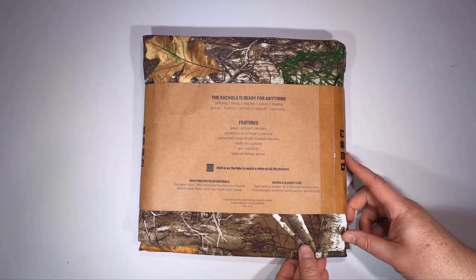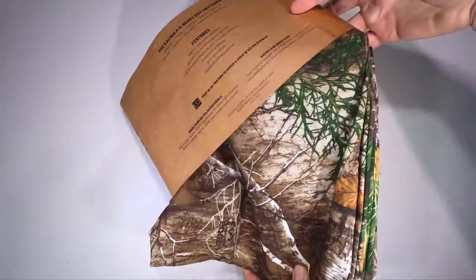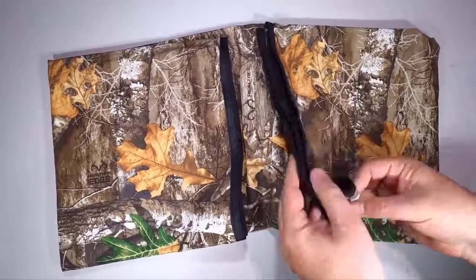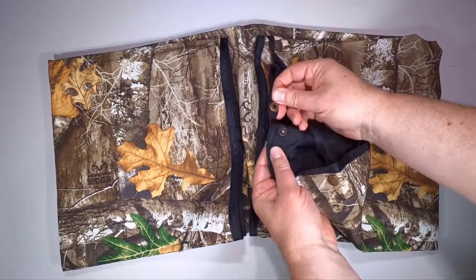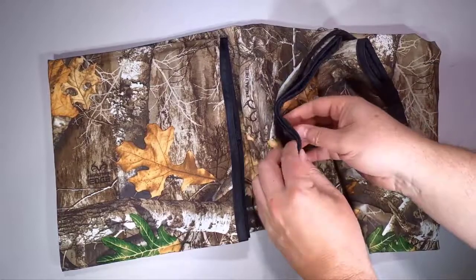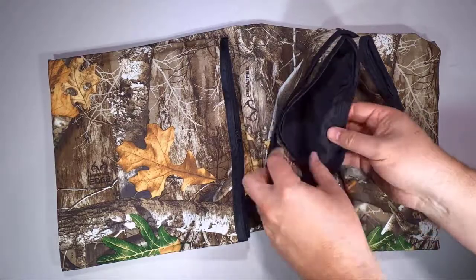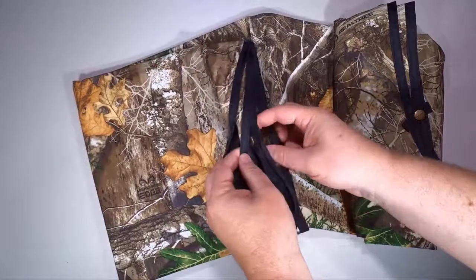This is something else that's really cool. They refer to it as the Swiss Army knife of blankets, and I think that's true. This is the Real Tree Camouflage Kachula — and what this does is a multitude of different things. Whether it's rain or shine, the Kachula is coated with an eco-friendly DWR finish that helps keep you dry — the water just spills right off.